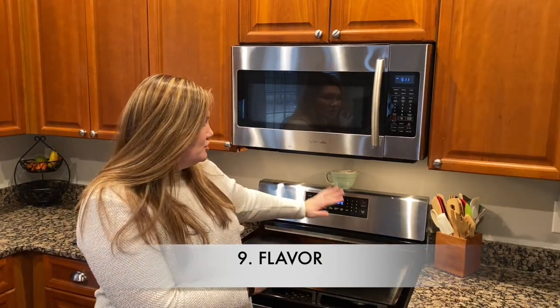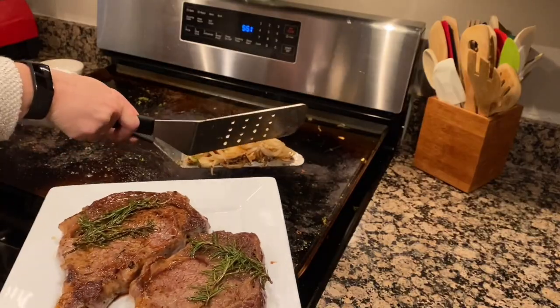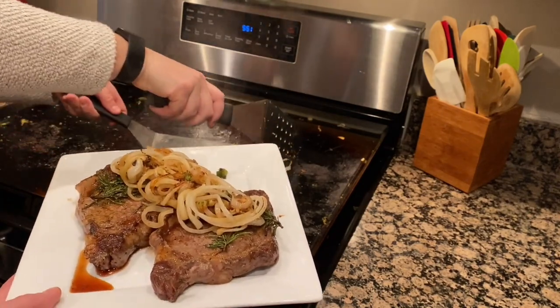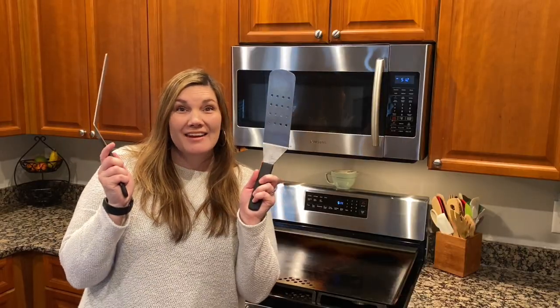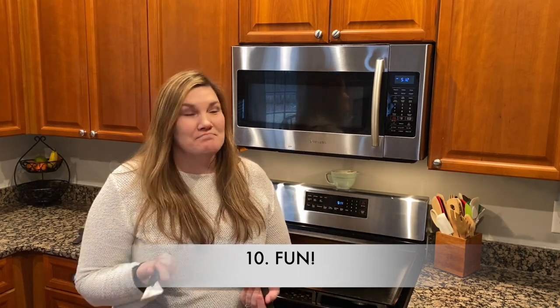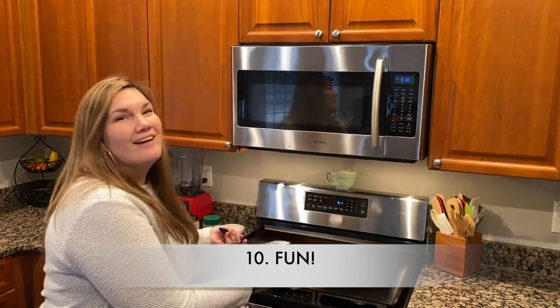Reason number nine: flavor. This makes your food taste so yummy. It was designed to have airflow that makes the food taste great — extremely tender, juicy, and flavorful. Reason number ten: it is so fun. You get to be a hibachi chef. Maybe you've always wanted to try that, or maybe you wanted to try working at the Waffle House — you can do all that.